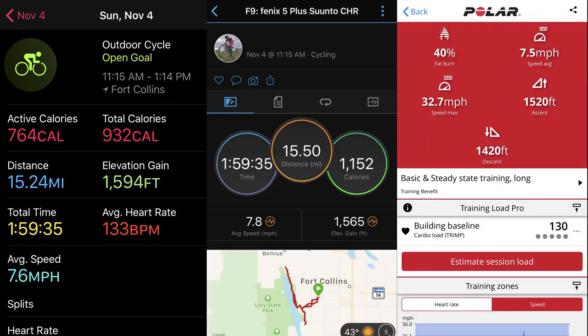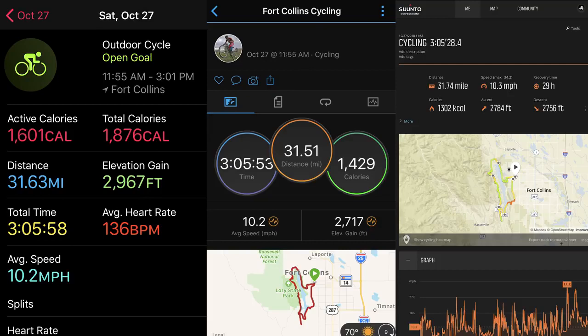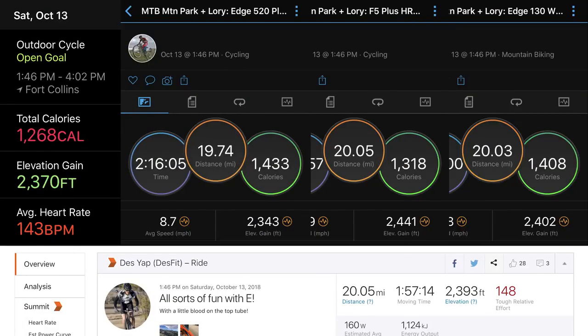Here's another test done with the Fenix 5 Plus and the Polar Vantage V, and again we see very close figures between all three devices, quite close to the corrected elevation figure in Strava — only off by about 100 feet. On this test, which has a lot more elevation gain, it did vary a bit more compared to the Edge 520 Plus and the Suunto 9, where those devices came closer to the corrected elevation figure. However, in another example it was extremely close to three other test devices as well as the Strava corrected elevation figure.